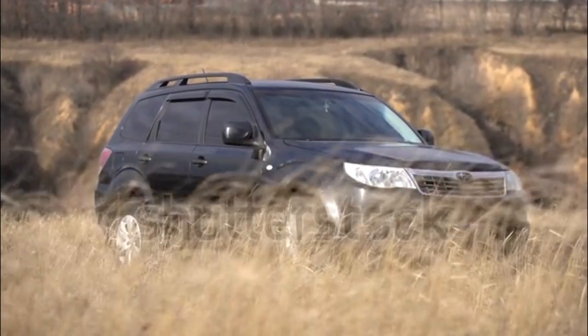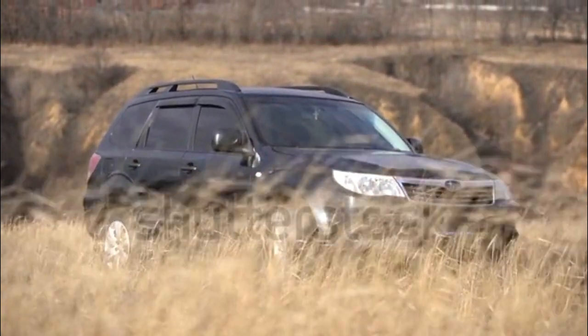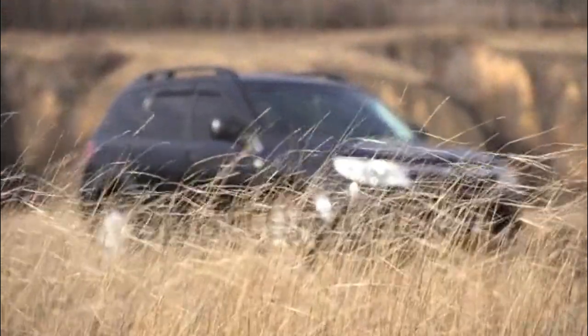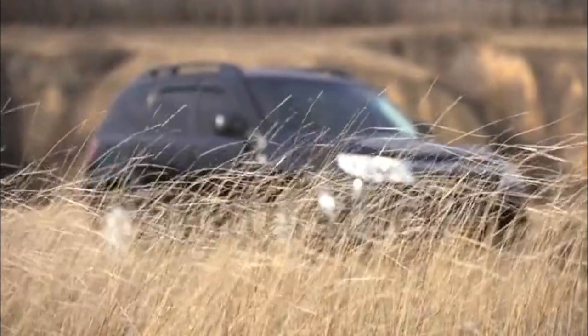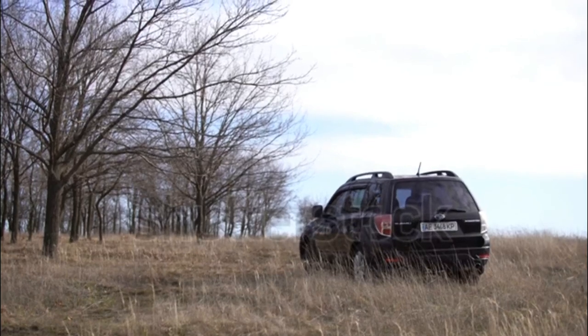Models available include: Subaru Forester 2.5X, 2.5X Premium, 2.5X Limited, 2.5X Touring, 2.5XT Premium, and 2.5XT Touring.